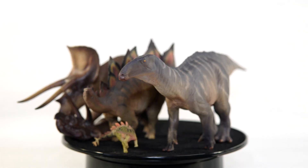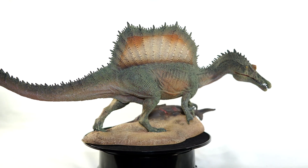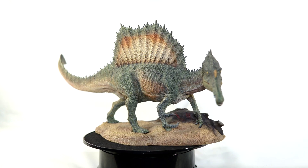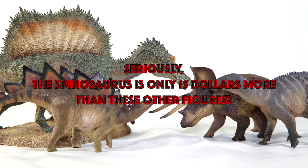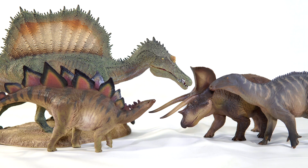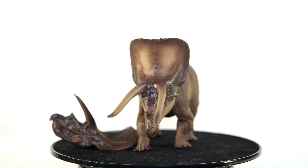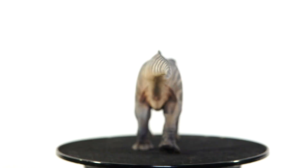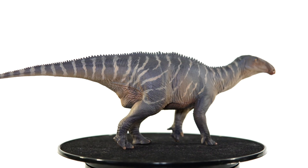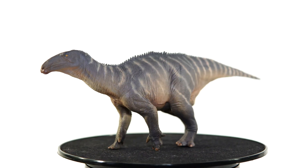At one point the museum line actually meant something — a bigger species complete with an actual sculpted display base. Now the bases are long gone, there isn't a notable difference in size for the most part, and the quality doesn't seem any better than the cheaper prehistoric animal line. As a result it just feels like the museum line is PNSO's way to get away with charging more for big-seller dinosaurs like T-Rex and Triceratops. Everything's getting more expensive these days, but when the price is $20 to $30 more than the standard line with little extra to show for it, it does hurt the appeal.